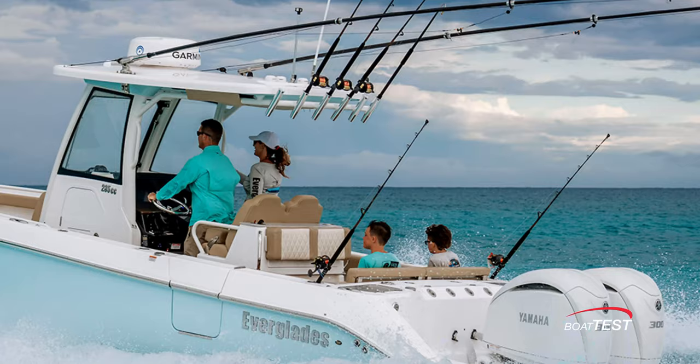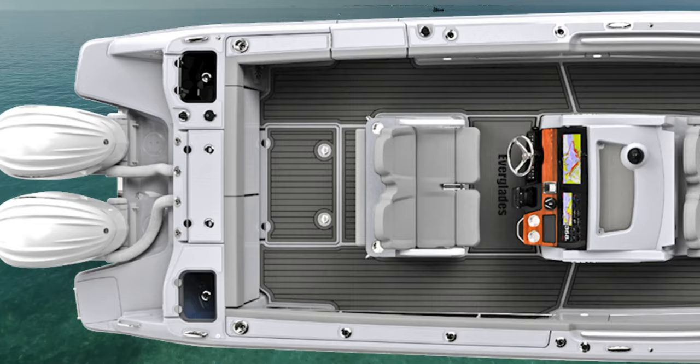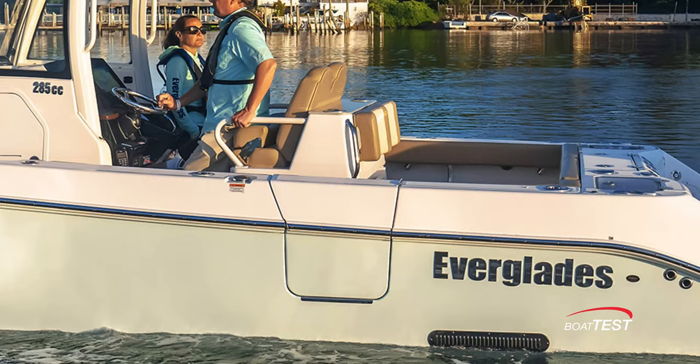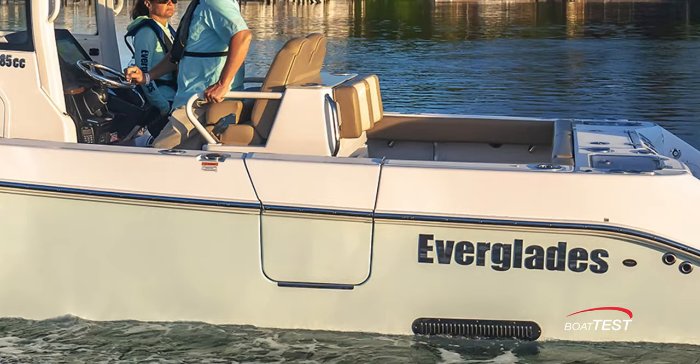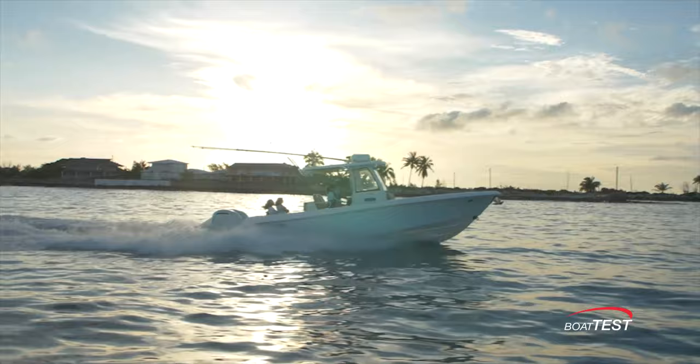In the cockpit, seats fold in front of the transom so anglers can relax during the run to and from the fishing grounds. Angling features include live wells in each aft corner, open deck space, and bolsters that ring the cockpit. The hull side door to port will come in handy for a myriad of uses. As we've come to expect from Everglades, the new 285CC combines stout construction with cruising and fishing features and active family wants.